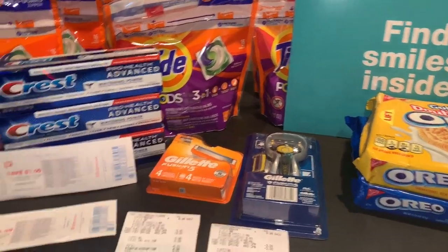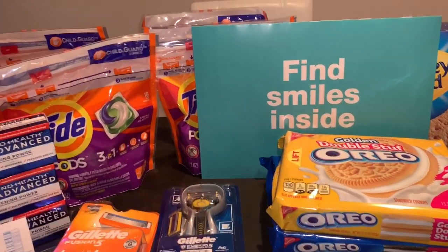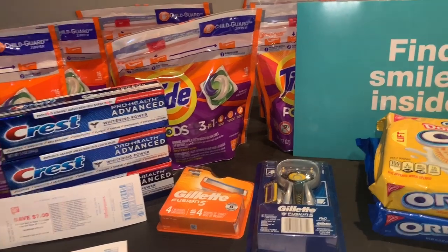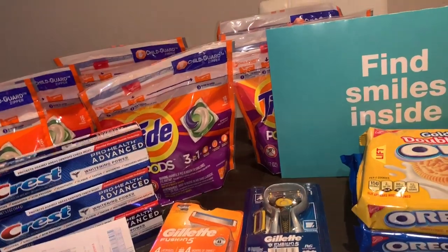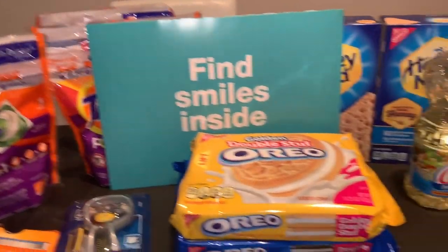Tomorrow is the last day for deals this week. I usually do my deals earlier but this week I've been busy with work, so when I get home I just want to rest and have time with my kids and cook. These are deals that I did yesterday at Walgreens — I did a couple of separate transactions.